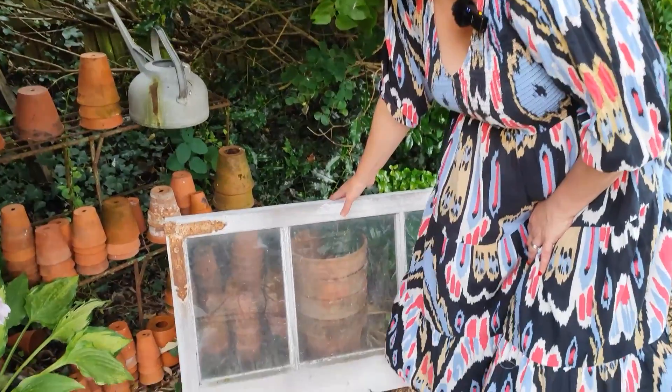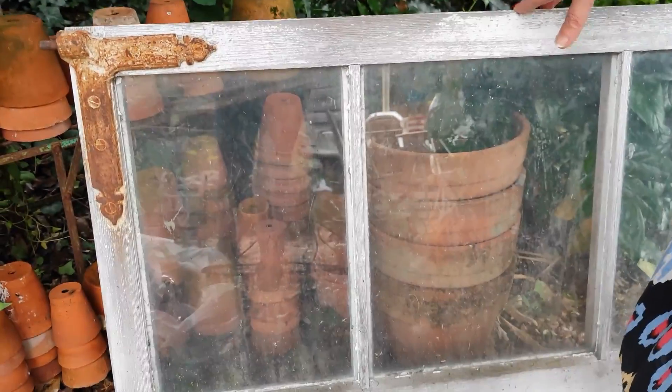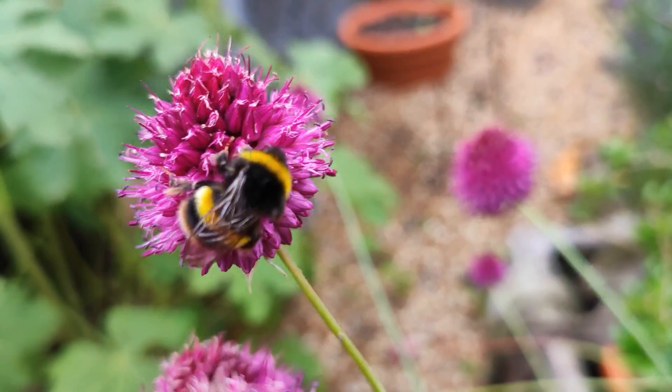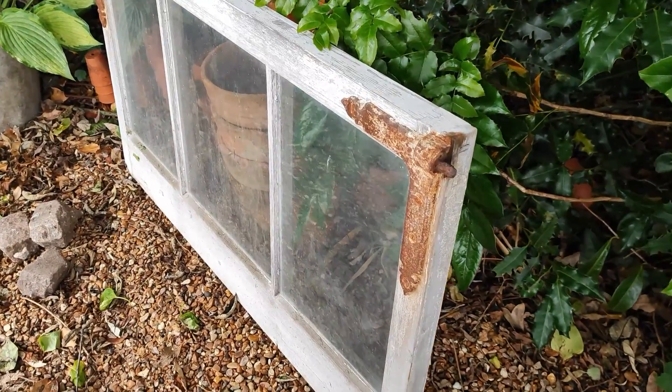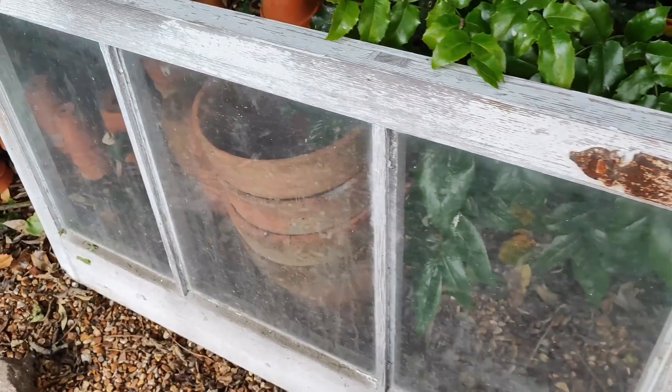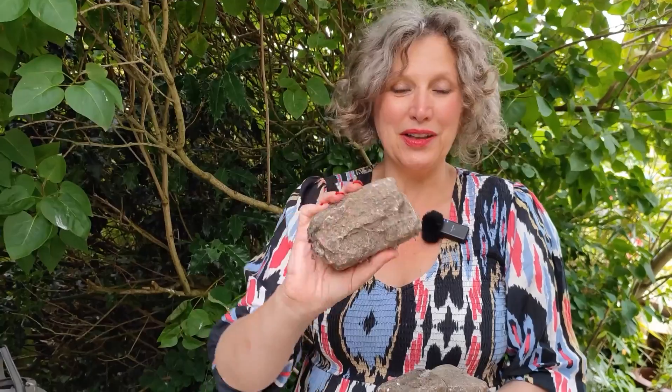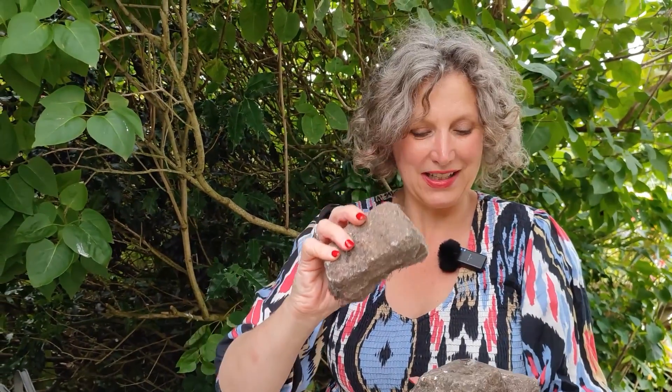I'll start off with a few garden pieces and then we'll move on to something else and you'll see a bit of a theme developing. To start with, look at this - this is a Victorian cold frame lid and I've actually got six of these which we'll be using on a reclaimed greenhouse that we're going to build in this garden. And then these just might look like some old rocks but actually they're cobbles.